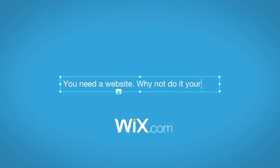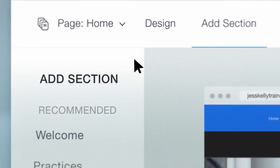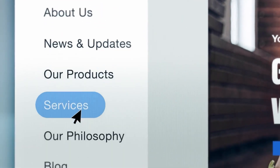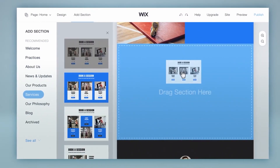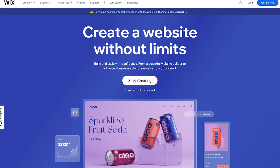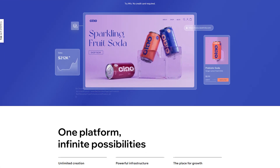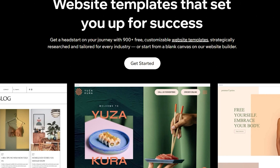If you're thinking about using Wix.com for your next project, you're definitely going to want to watch this video. I've actually been using Wix for a long time, and today I'm going to tell you all there is to know before you sign up. And while Wix.com isn't a perfect website builder, it's one I've chosen to continue using over other tools I've tried, and I'll tell you exactly why in this video.